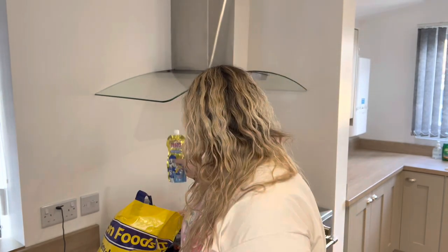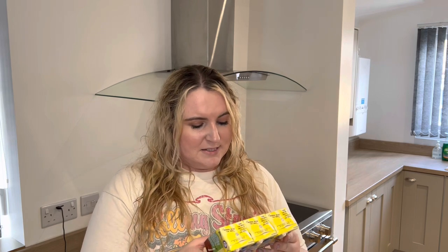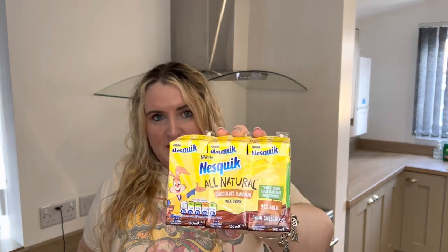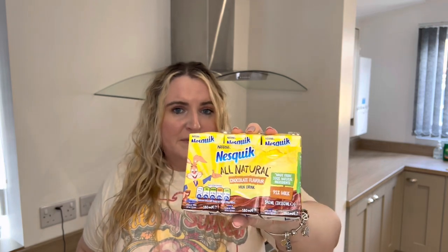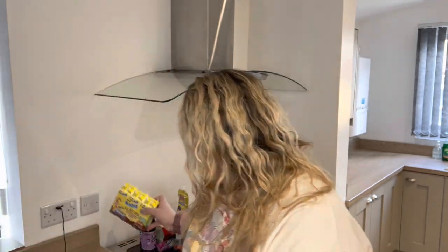The last item is for Logan as well — he really likes chocolate milk. The brand we normally get is actually cheaper back home than it was in Heron Foods, so you do need to check your pricing on regular products. But the Nesquik Au Naturel Chocolate Flavoured Milk Drink is one of his favourites, and this was actually cheaper than the other brand we usually get in a glass bottle. So all in all we paid a total of £21.30 and got 18 products.